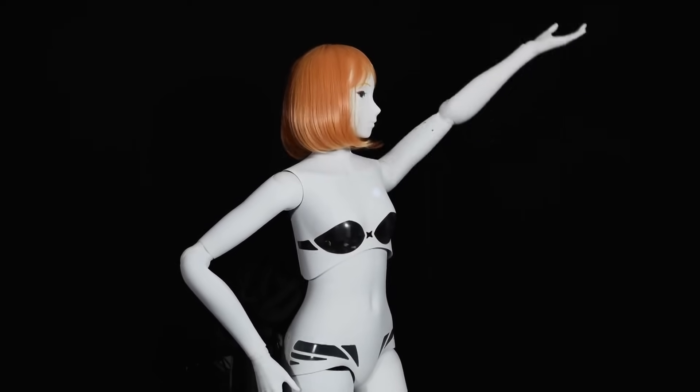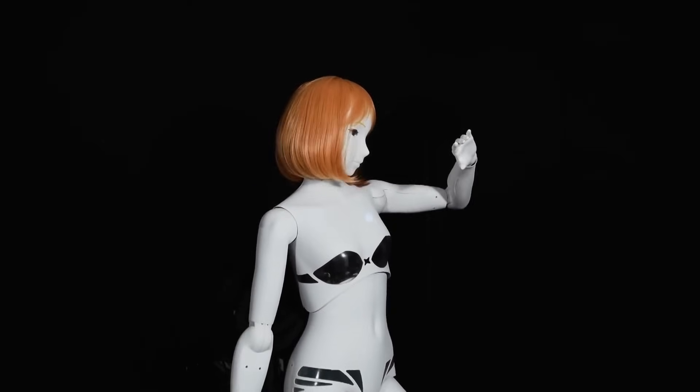The world's first robotic mannequins — they look like humans, can dance, move their eyelids, measure clothes, and much more.